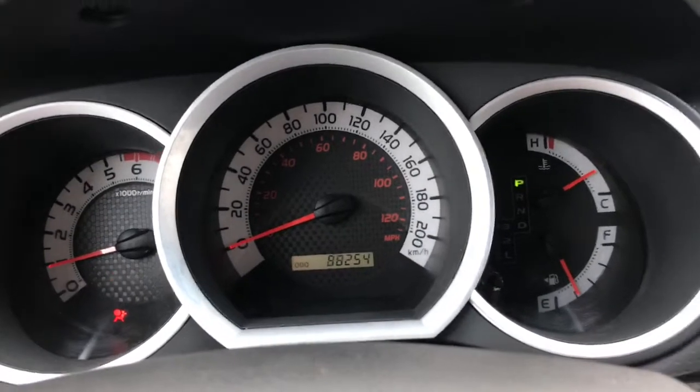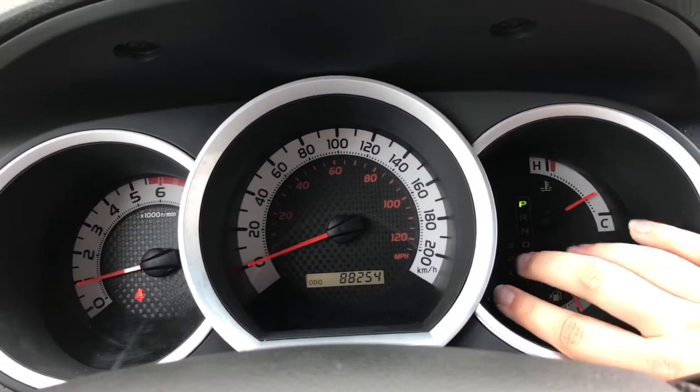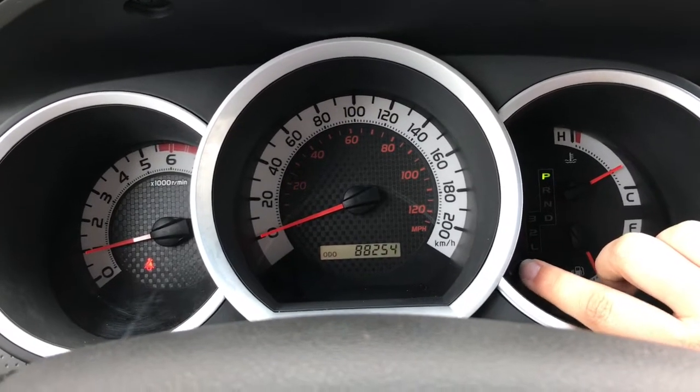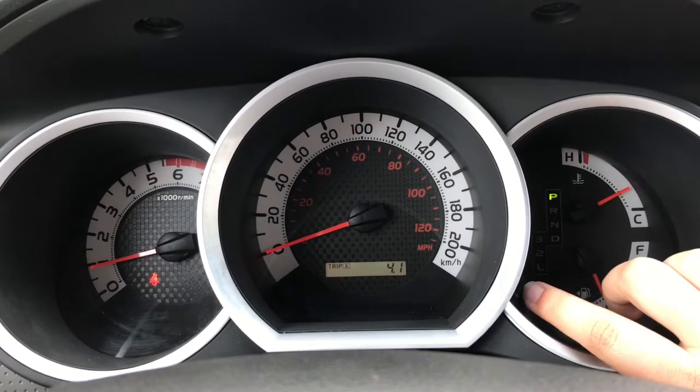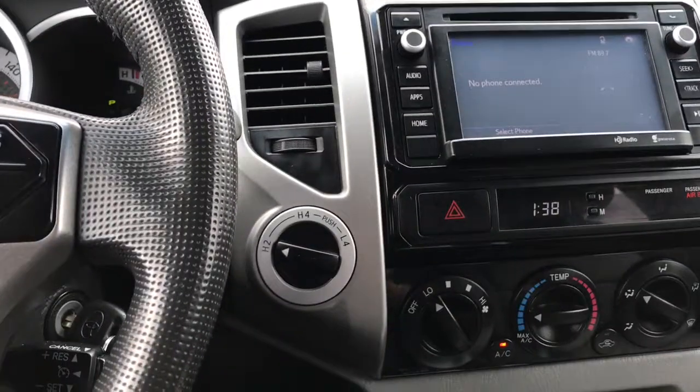On the dash, you'll see all the lights and everything, just to let you know everything's running as normal, but this is how you'd know if you have any issues you need to deal with. You're currently looking at the odometer, but you can also go between trip A and trip B. To the right-hand side of the steering wheel, you have your 4x4.